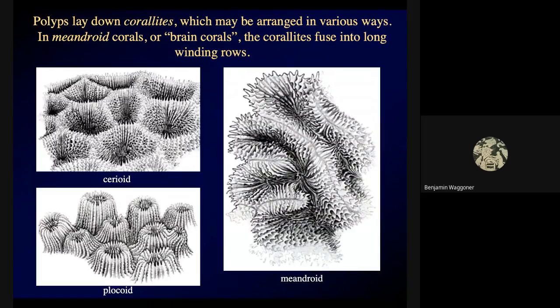The coralites can be arranged in various ways, with a number of different technical names. There's a serioid coral and a plocoid coral. The coralites sometimes fuse into elongated rows, and the rows wind around each other and give a texture that superficially resembles a brain — that's why brain corals look the way they do. The polyps all come together into very long rows, and we call that meandroid coral growth.